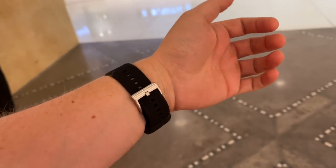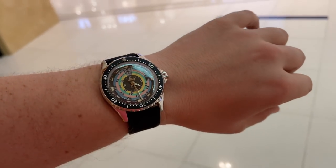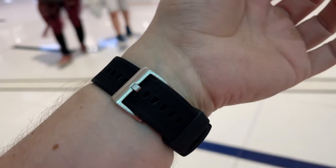I am wearing my Mido today on the rubber strap, and I actually think it looks gorgeous.